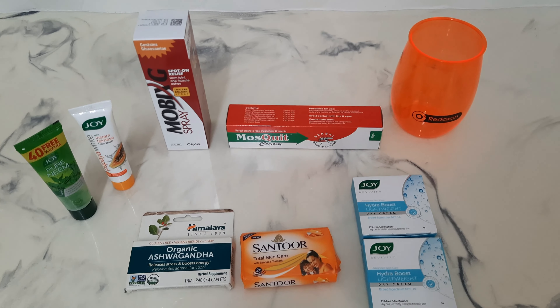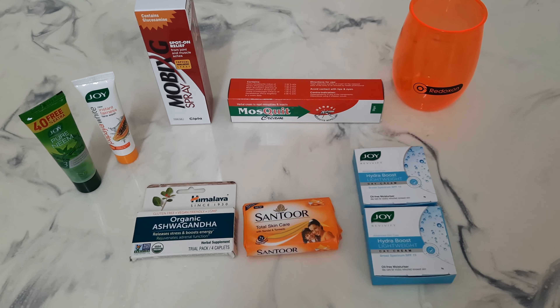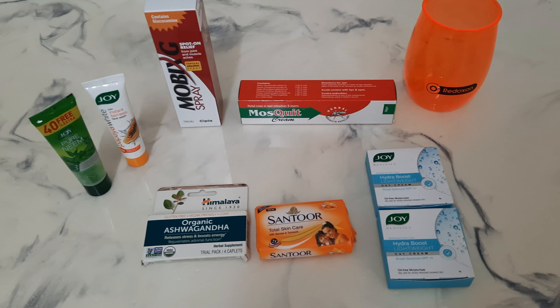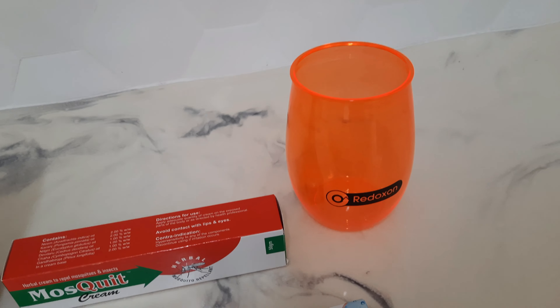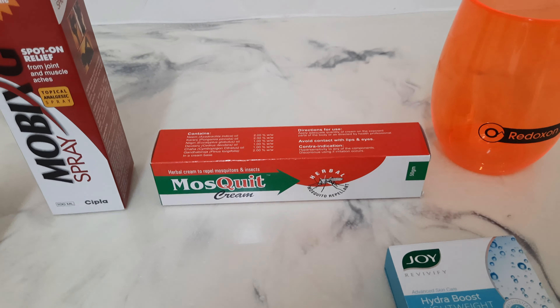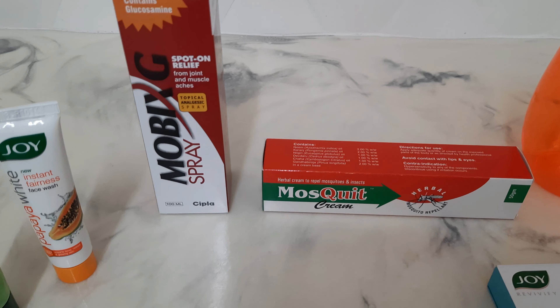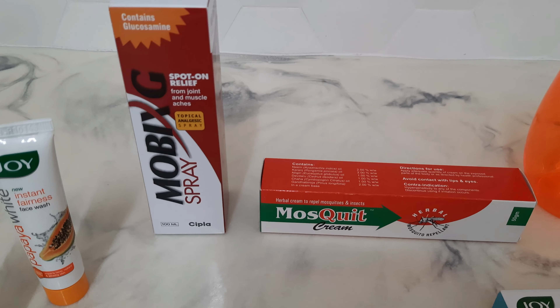This week Massey stores celebrated pharmacy week and they gave customers in each store some free items from the pharmacy. So we got this Redoxon cup, which I find is very cute. Some musk cream for mosquitoes, and some spray for joint and muscle aches.